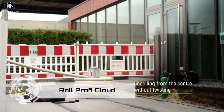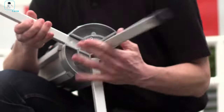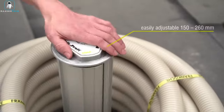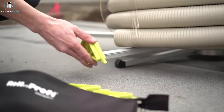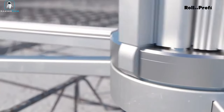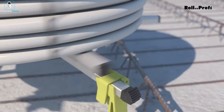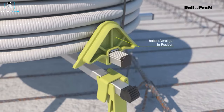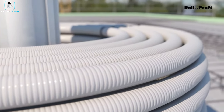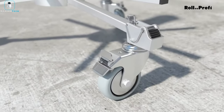Introducing the hero of cable chaos — the Roll Profi Cloud. Tired of the endless struggle with tangled wires and unruly pipes? Cloud from Roll Profi is here to save the day by preventing this naughty nightmare. This ingenious device is simplicity at its finest: a central core that elegantly stores and organizes various pipes and cables. Bid farewell to the hassle of untangling.